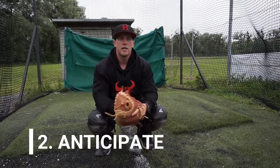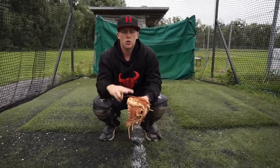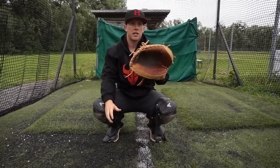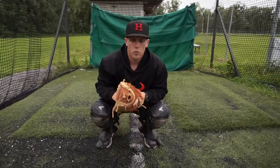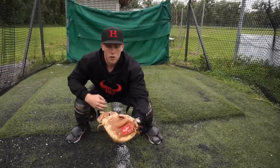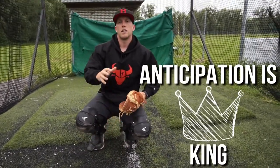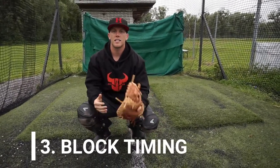Number two is anticipation. We need to expect in two-strike counts or with runners on that the ball is going to be in the dirt. If we're expecting a great pitch and we get one in the dirt, we aren't going to be able to react. So when we're in our secondary stance, we're anticipating the ball in the dirt so that we can react and get there quickly. Anticipation is going to be the most important part of your blocks.